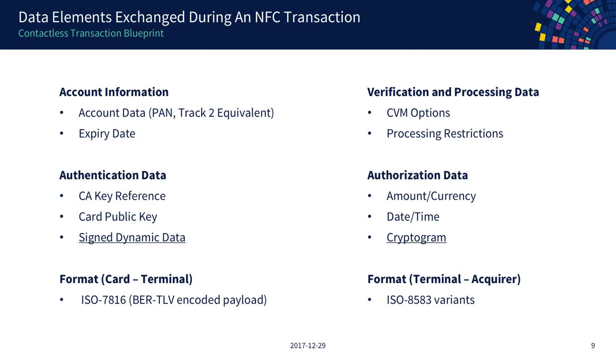Let's talk about what kind of data is exchanged. What is basically saved on the credit card? You get account information: your primary account number (credit card number), your track two equivalent data — a data element which mimics what would normally be on a mag stripe — and for backward compatibility with networks that only route that kind of information, this is still present. You also have the expiry date.